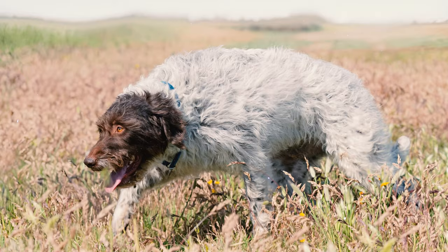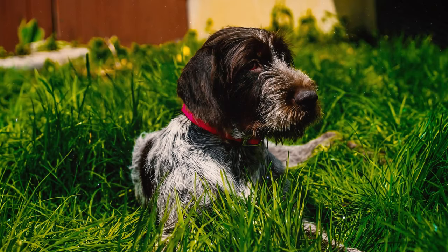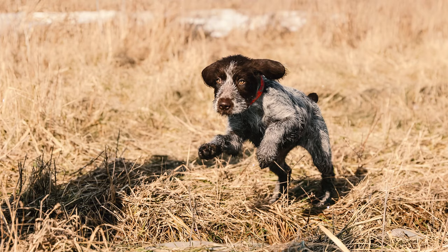Number twelve: this breed has a powerful prey drive stemming from their hunting heritage. They will intensely pursue small animals like birds and rodents they see as prey, often without paying attention to their surroundings. This is why you need to keep them on a leash when outdoors to prevent any accidents.